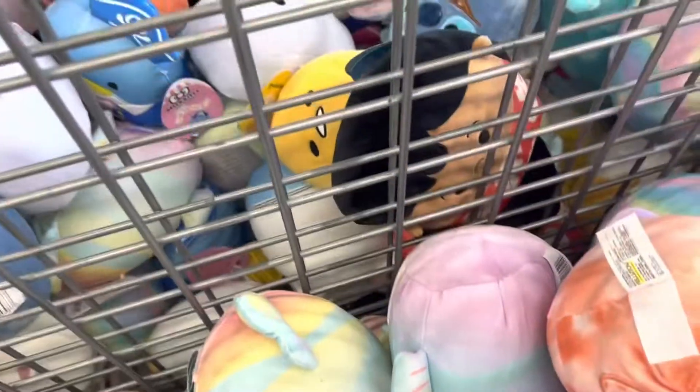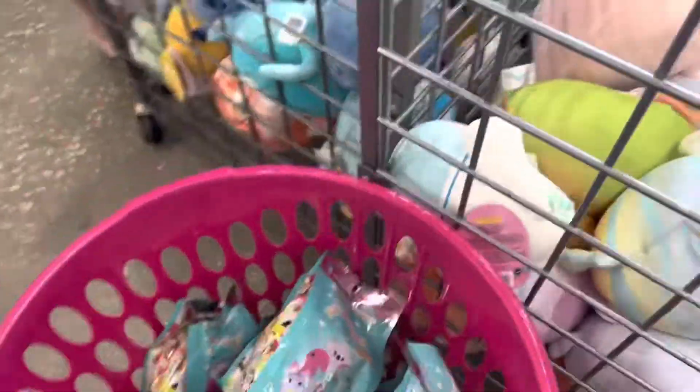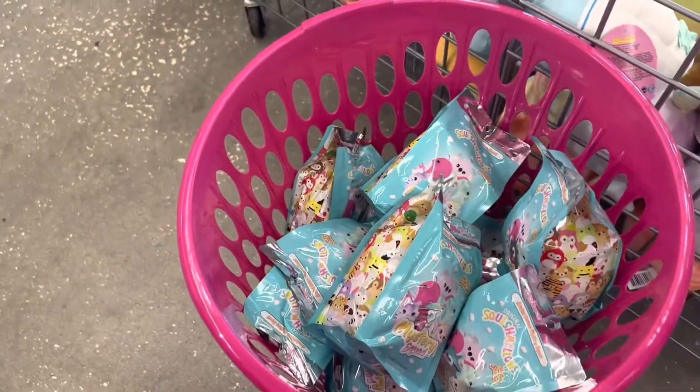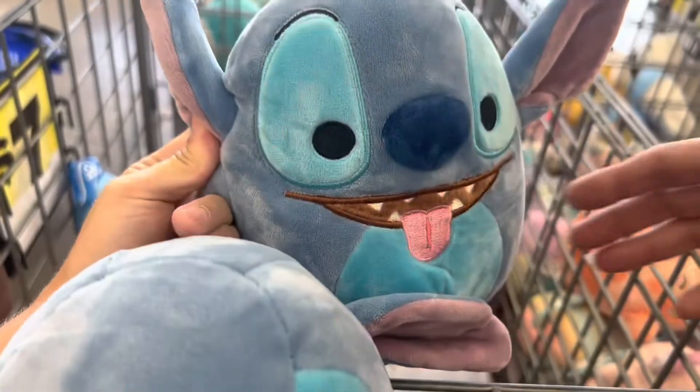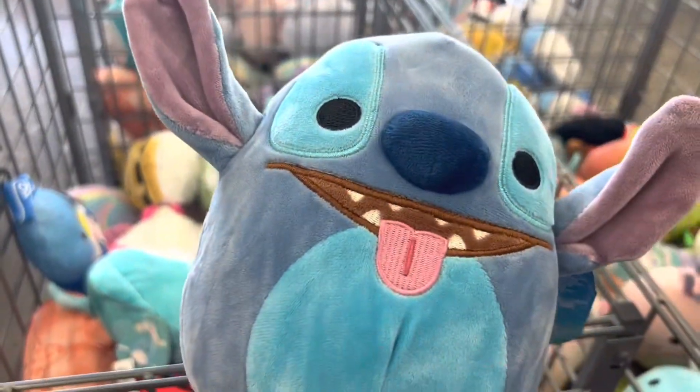There's one over there. Oh, and they have the blind bags! I'm going to have to pick some more up. They never have those. I found them! I thought they were going to be dressed up. They're so cute — I'm getting these.